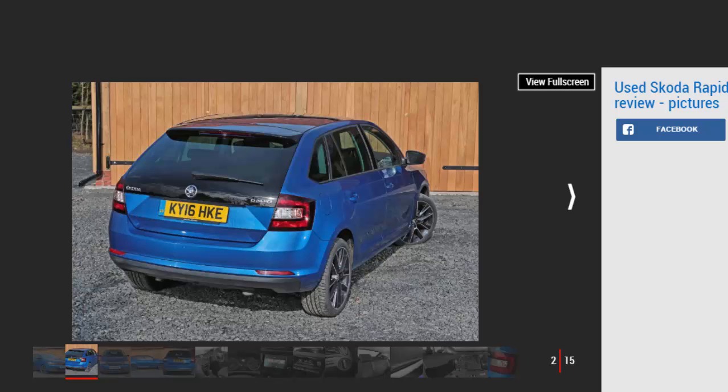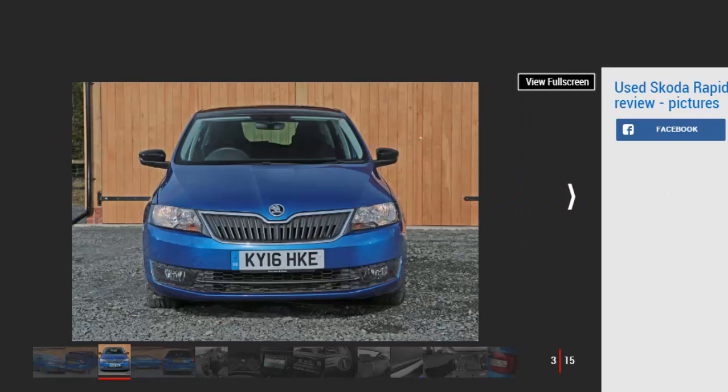While some owners find the ride firm, if you can find a really good range-topper you should be able to get years of trouble-free motoring out of it. It's coming up to three decades since Skoda was absorbed into the Volkswagen empire, and while the cars are no longer as cheap as they were, they still offer excellent value for budget-conscious buyers. For nearly 20 years Skoda sold large numbers of Fabia superminis and Octavia hatchbacks and estates, but nothing in between — until the arrival of the Rapid in 2012.